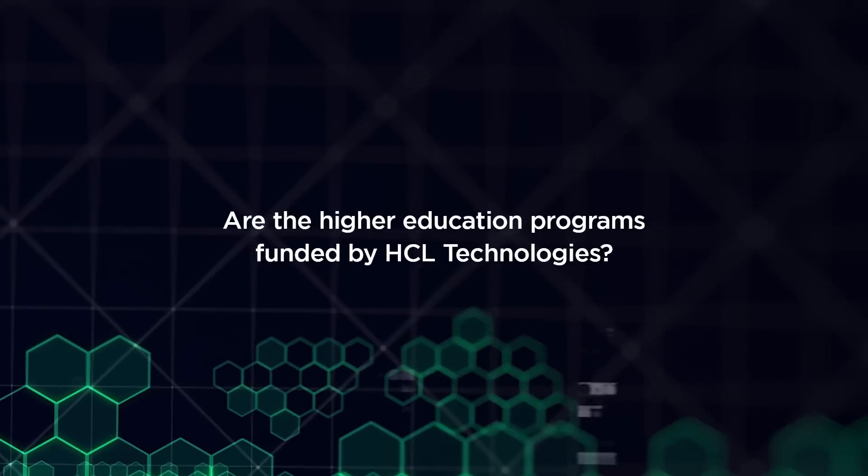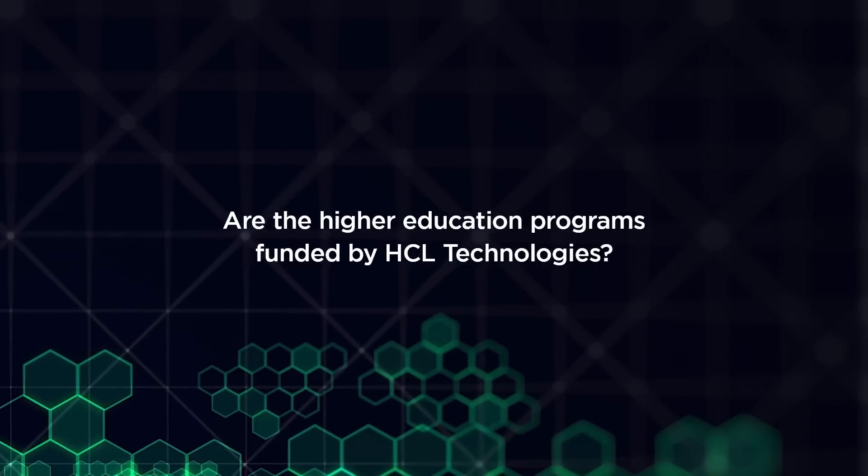With these three partner universities, the programs range anywhere between three to four years for graduation programs and between two to three years for master's programs. These higher education programs are funded partially by HCL, based on our higher education policy for TechBees.